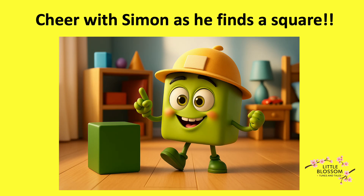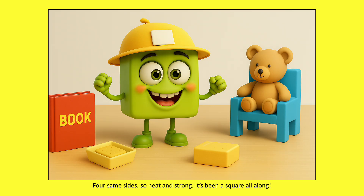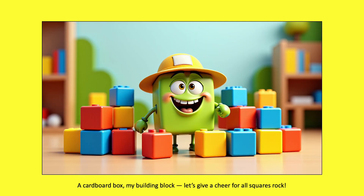Cheer with Simon as he finds a square! March, march, look over there. I found something that's a square. Four same sides so neat and strong. It's been a square all along. A cardboard box, my building block. Let's give a cheer for all squares rock.